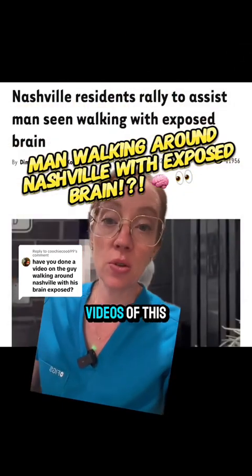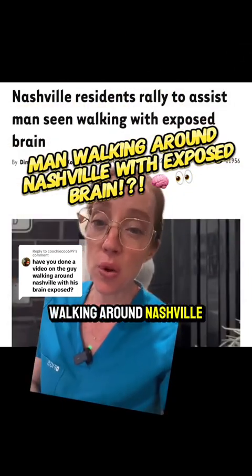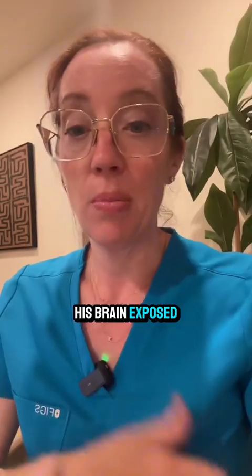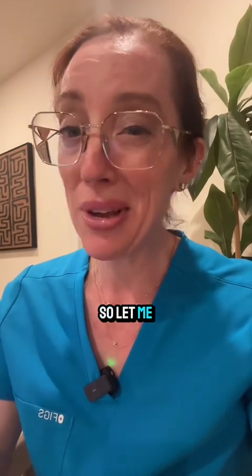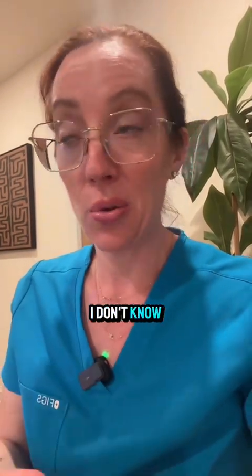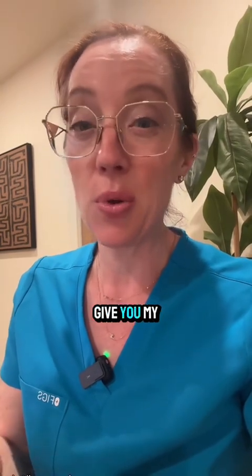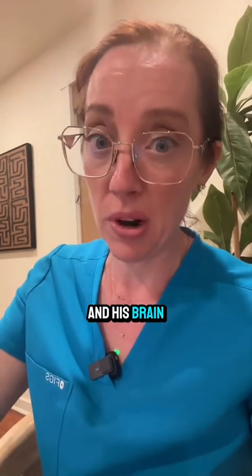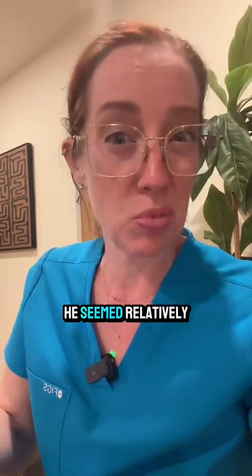Many of you guys have tagged me in these videos of this man walking around Nashville with seemingly half of his head and his brain exposed. My name is Dr. Betsy Grunch and I'm a board-certified neurosurgeon, so let me explain. I do not know this patient or exactly what happened to him, but I'm going to give you my best guess as to what's going on and how he can seemingly be walking around with half of his head and brain missing yet seem relatively normal.